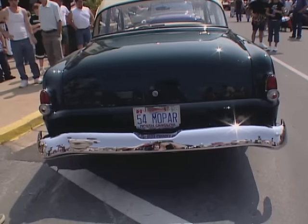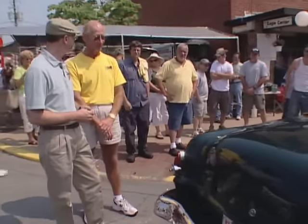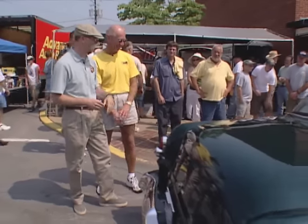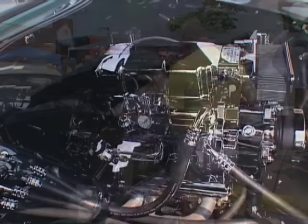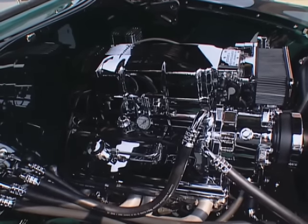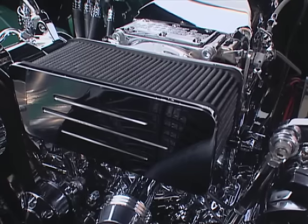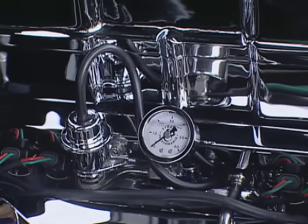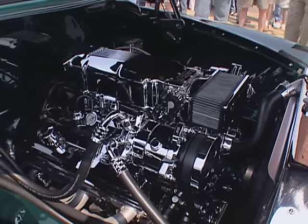So what did it come with for an engine originally? It originally had a flathead six cylinder. Do you still have that in there? No, it doesn't have it in there now. Let's look at it. This is a 385 GM crate motor. Great Performance takes the crate motor, puts the GM hot cam in it, and then puts their fuel injection on it. So it's fuel injected.